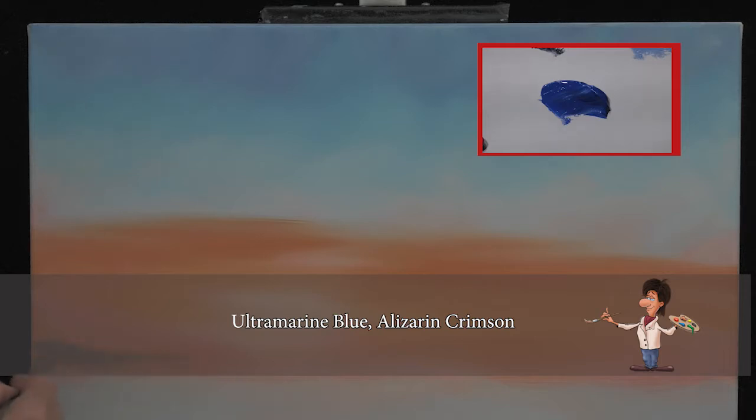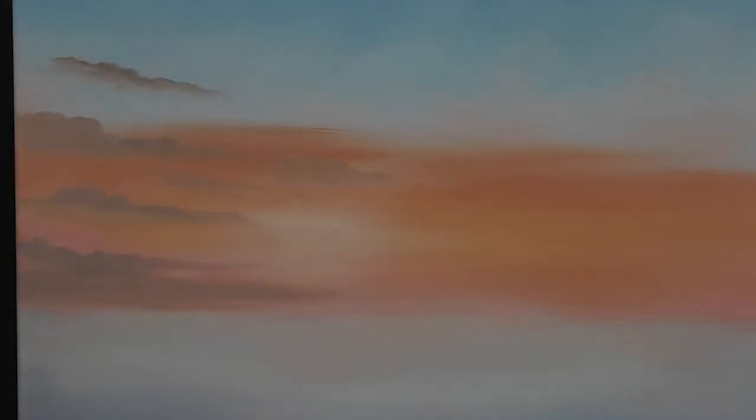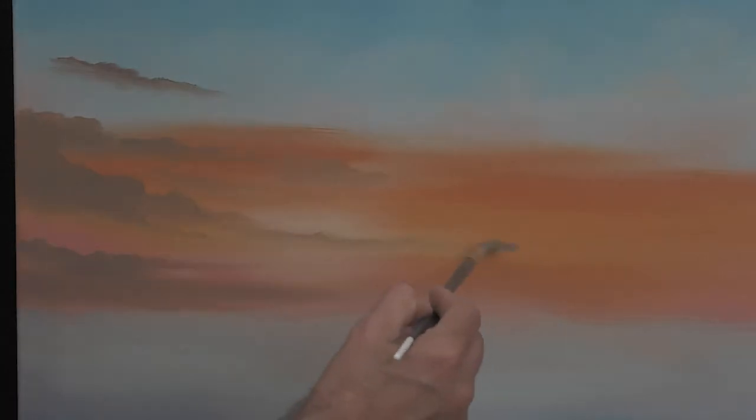We mix Ultramarine and Alizarin Crimson until we have a nice purple tone. Load the brush and dip it into the yellow ochre mix — not fully mixing it, just dipping it in. Then paint it into the wet underlayer, which will result in a great soft effect. Add different tones by adding white. These are the far-away clouds on the horizon and they have to be painted in soft tones. The clouds above them will have a darker tone — this is the perspective effect with colors.